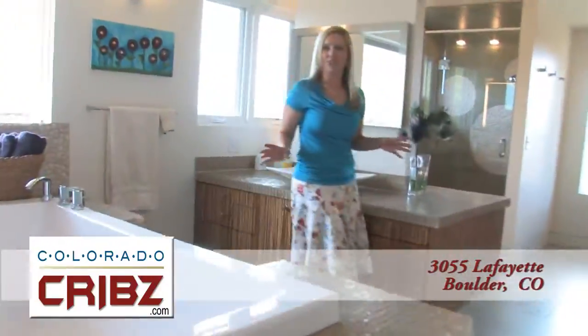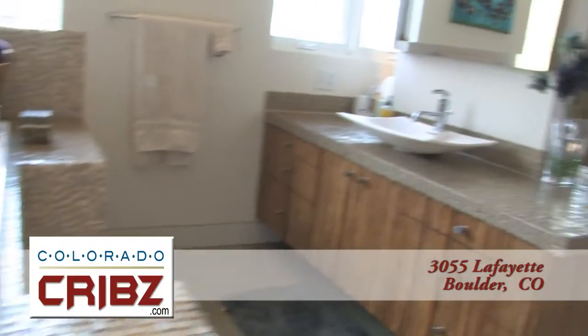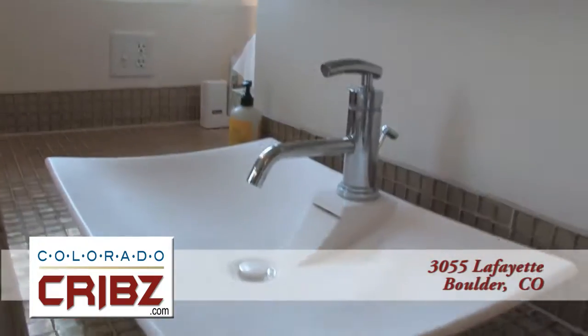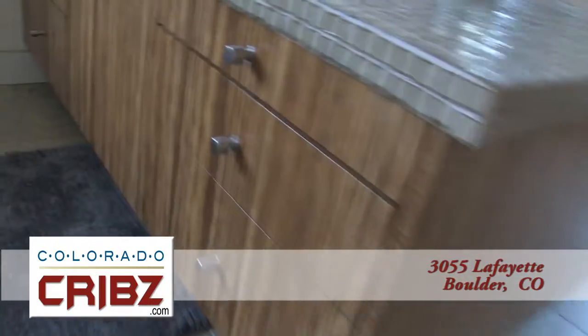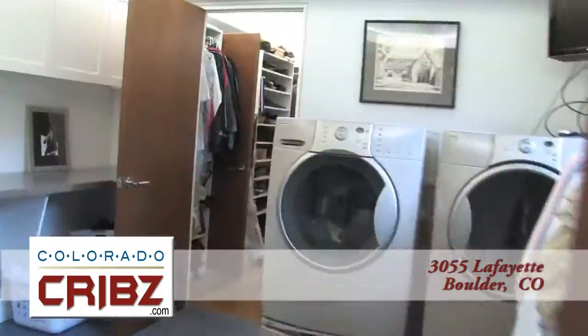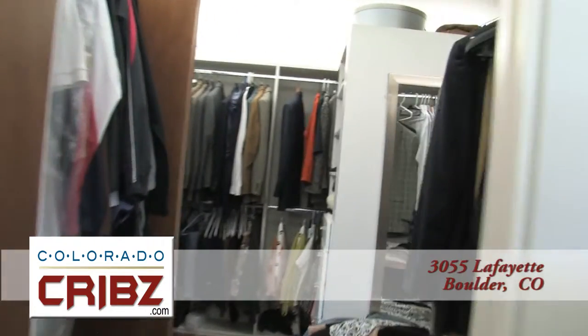My idea of relaxing is a hot tub at the end of the day. This room is a perfect blend of all of the natural materials throughout the home. You've got recycled glass countertops, bamboo cabinets, and the sandstone on the walls. Throughout this entire property we've been talking about being green and energy efficient — they've even taken steps to make sure your energy is efficient with the laundry room right adjacent to the master walk-in closet.